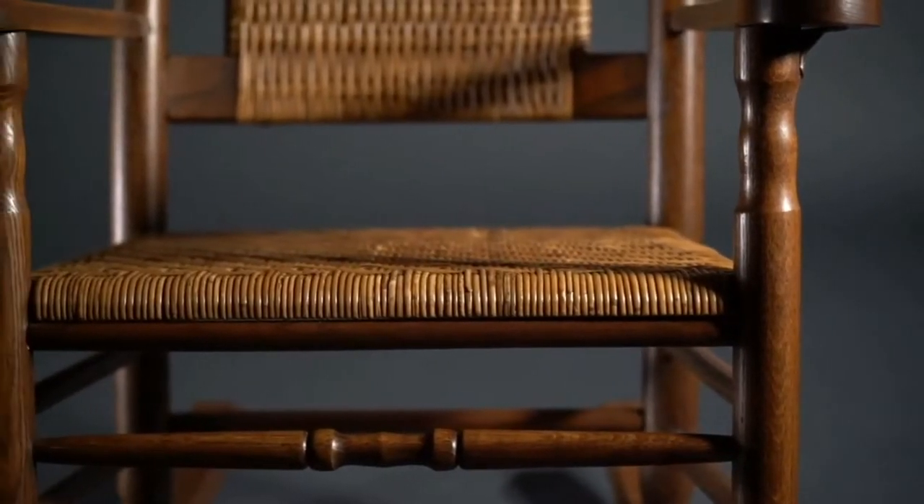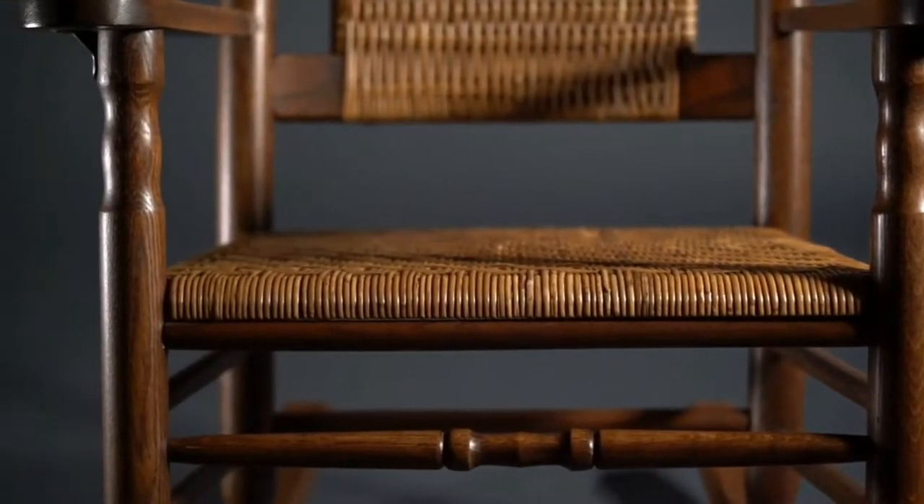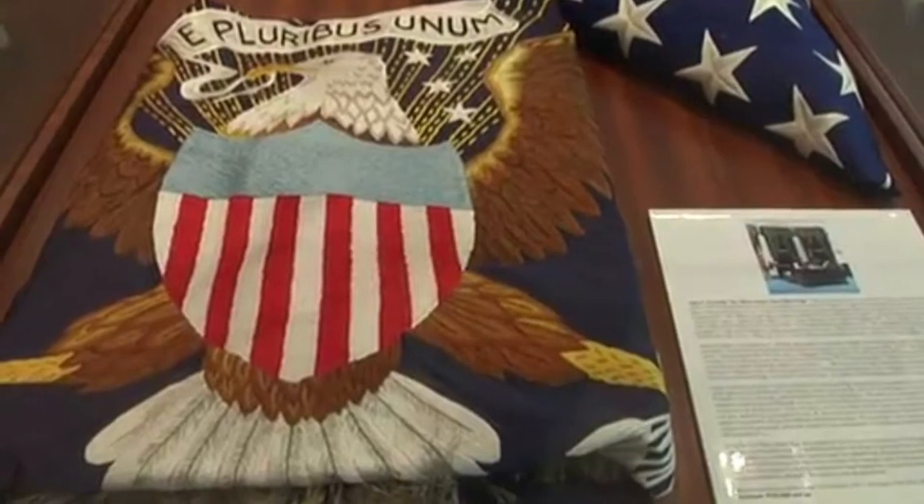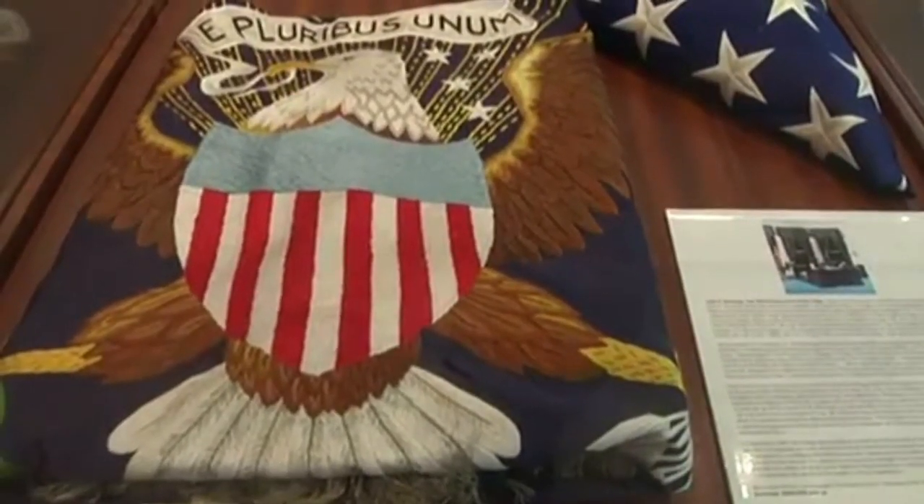In this case, these chairs were a gift from First Lady Jackie Kennedy to Secretary Robert McNamara. She also stated that her husband and former president of the US, JFK, used to sit on them. No wonder they're so expensive.